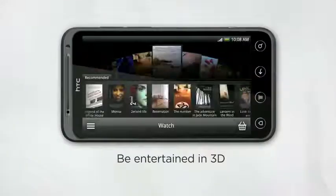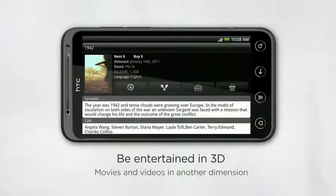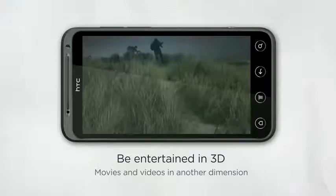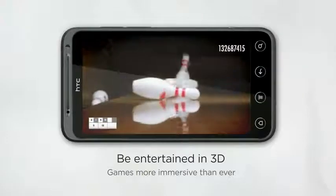And when you want to be entertained, just tap into a whole new way of mobile entertainment, featuring 3D YouTube videos and 3D Hollywood blockbusters on HTC Watch. The movies are ready to start when you're ready to watch. And if you want even more action, try 3D gaming, which gives higher meaning to a truly immersive experience.